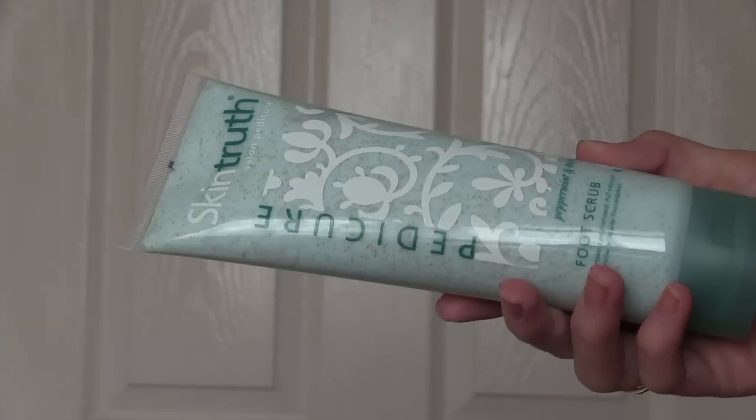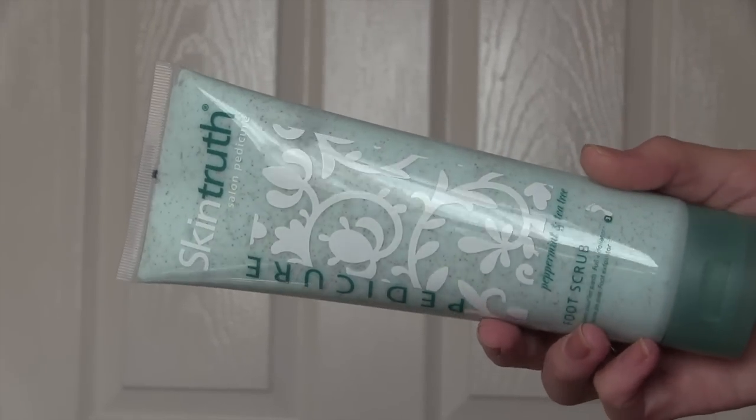I bought a little bottle of acetone. I'm not using acetone solely to remove my nail polish anymore, but it was making me nervous that I didn't have any at all in my house. So I just got a little bottle just in case of emergencies. I then picked up some of the Skin Truth Pedicure Foot Scrub. If you watch my empties you'll know that I love exfoliation — there's nothing better than it. I thought I should take care of my feet a little bit more, so I picked up their peppermint and tea tree scrub for a little at-home foot scrub.